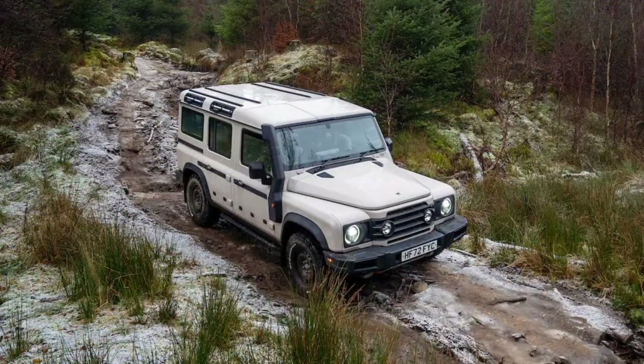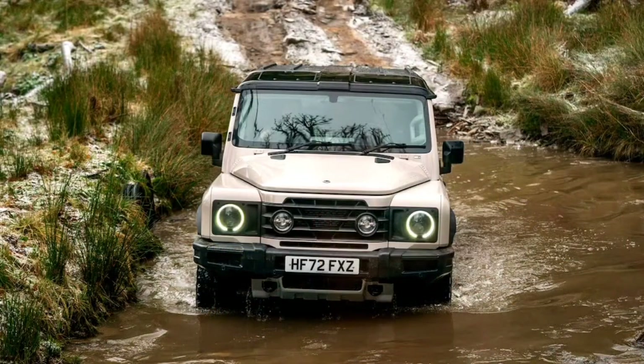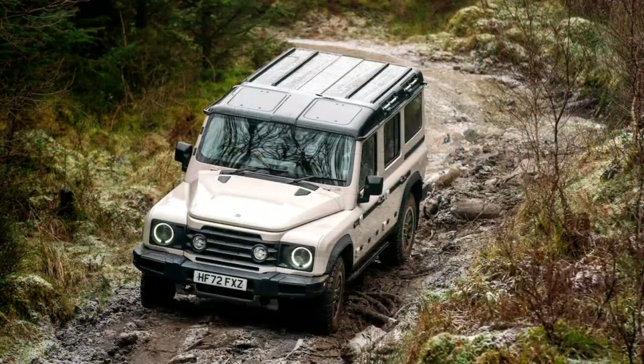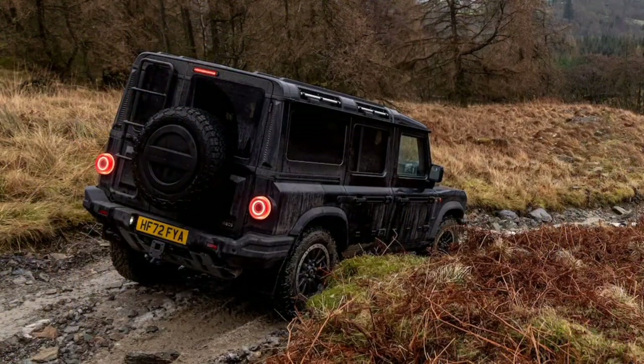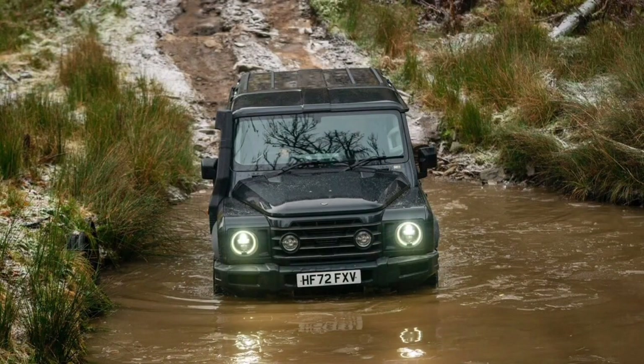To begin our journey through the highlands, Ineos first got us situated in a UK-spec Grenadier Trialmaster powered by a 246-horsepower BMW B57 3.0-liter twin-turbo diesel. The oil-burning Ineos and its 406 pound-feet of torque won't come to the US, but the off-road-focused Trialmaster trim will be a standard offering in this market. It includes appropriate features such as front and rear differential locks, underside protection, and a raised air intake.